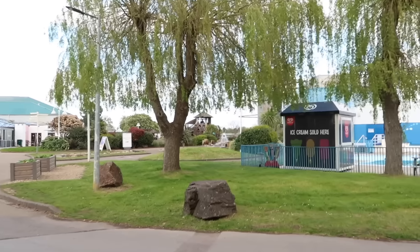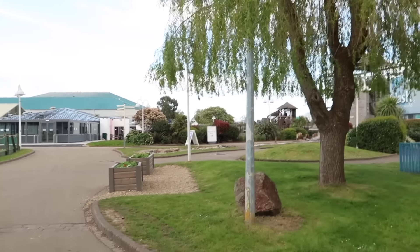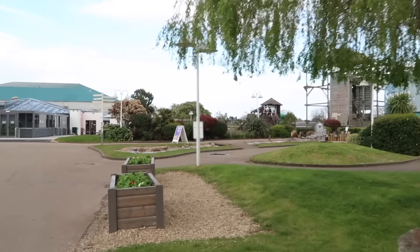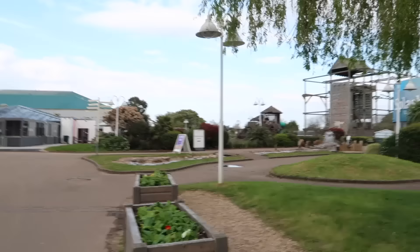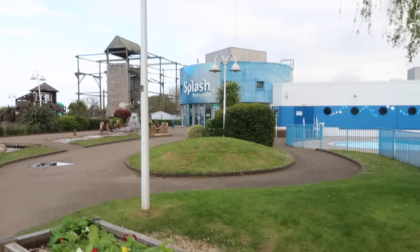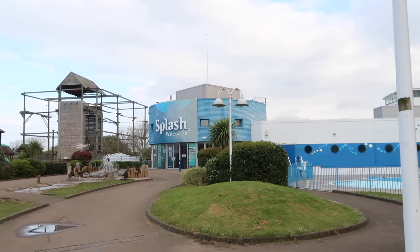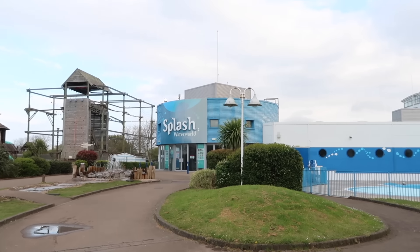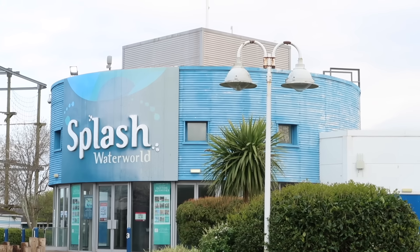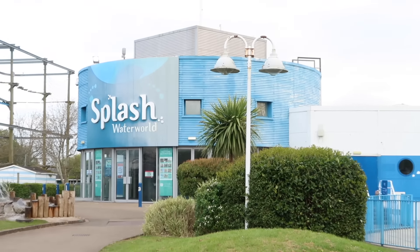We were walking past to go to breakfast this morning and there was a huge queue. On these breaks just be aware there will be a queue for the pool. They do sessions — you have a coloured band and then you have to come out, so you can't just go in for however long you want. The pool hours on this midweek break are: Monday 1pm till 5pm, Tuesday, Wednesday and Thursday 10am till 3pm. That's quite short hours, so just bear that in mind and plan accordingly.